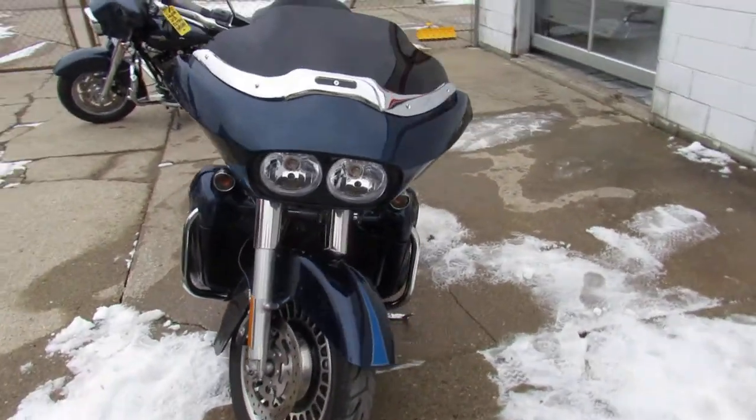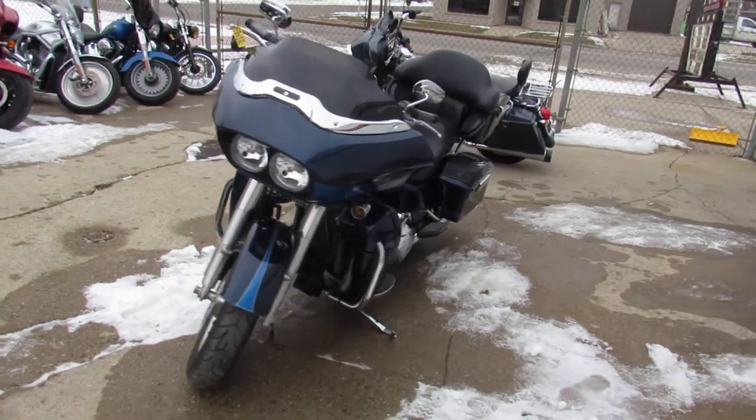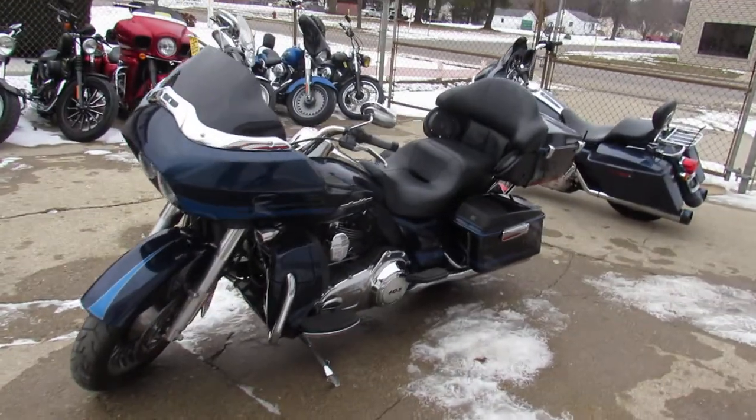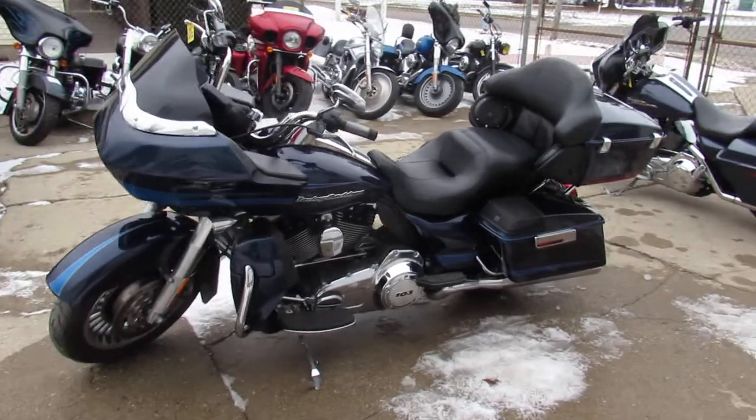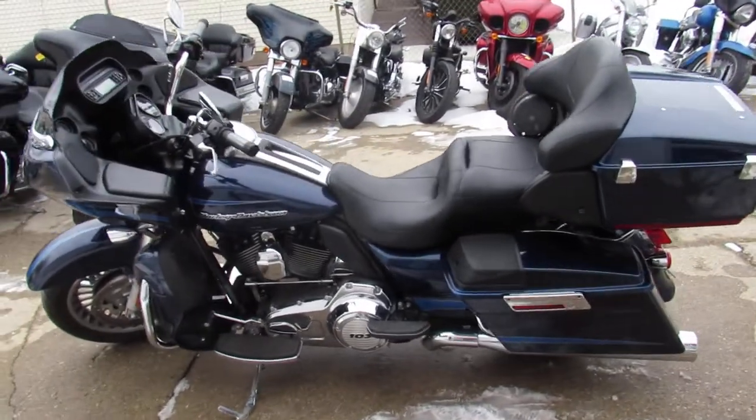This one's a 2013 Road Glide Ultra, comes in Big Blue Pearl paint — sharp looking bike. It's got speakers in the saddlebags and those things are Rockford Fosgates — those things pound, great sounding speakers.